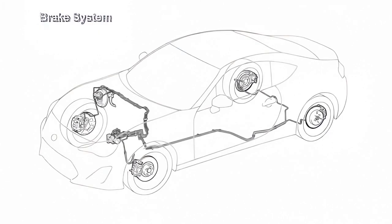The new Subaru BRZ features a four-wheel disc brake system. ABS with EBD, electronically controlled brake assistance, TRC, and vehicle stability control are available as standard equipment.